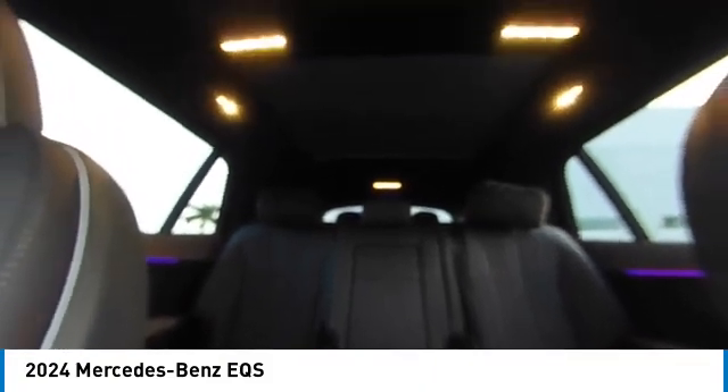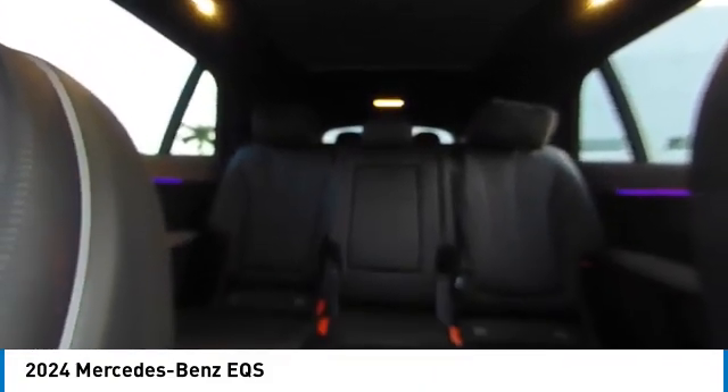Remote keyless entry, speed control, four-wheel disc brakes, integrated turn signal mirrors. Come take a test drive today.